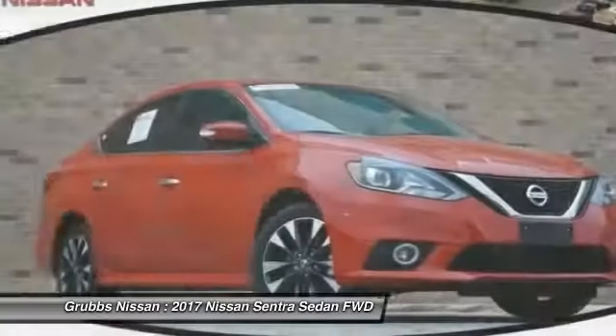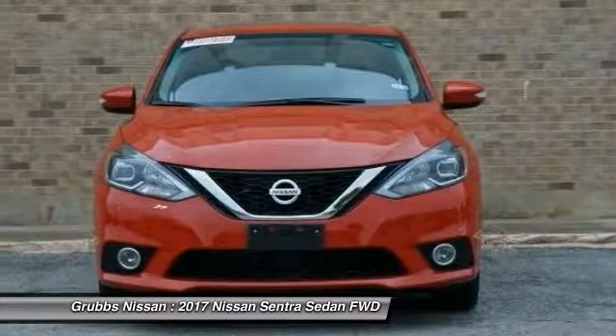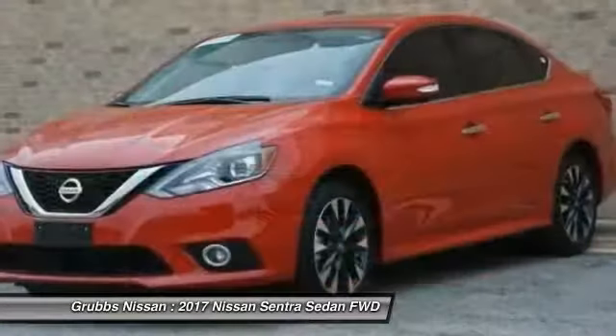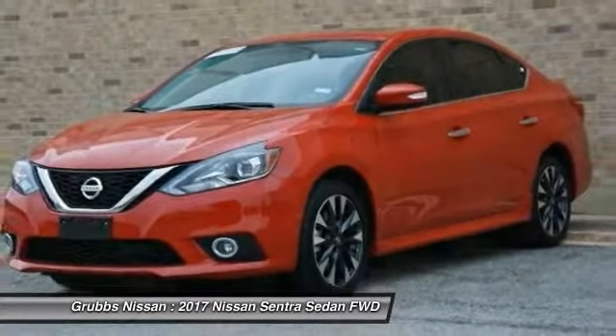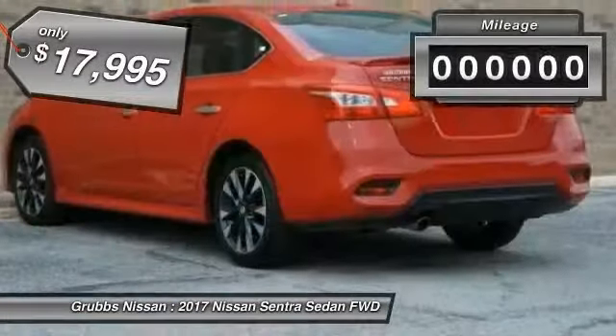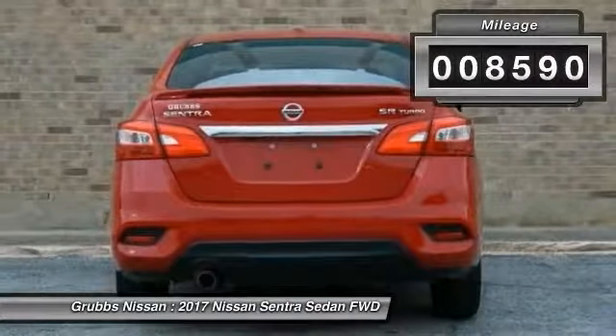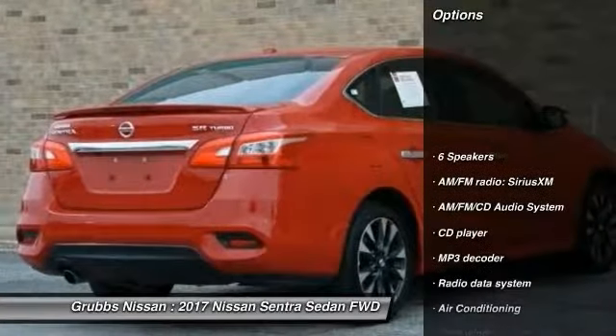Looking for the right vehicle? Check out the 2017 Sentra. With its spacious and versatile interior and stellar fuel efficiency, the Nissan Sentra is the obvious choice for anyone who wants to enjoy a stylish and comfortable ride, and is priced below $20,000. This vehicle has less than 9,000 miles.